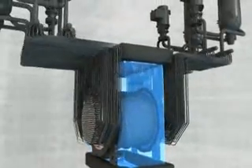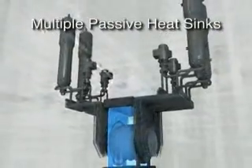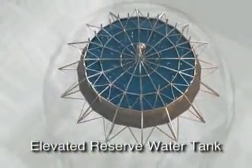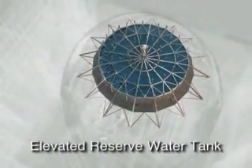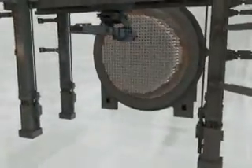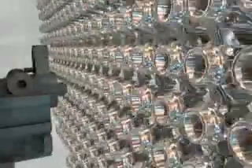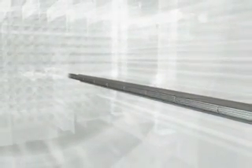Passive safety features have also been advanced in the ACR design. Multiple passive heat sinks surround the reactor core. An elevated reserve water tank provides make-up cooling water to the major systems by use of gravity. Like all CANDU plants, the ACR has the ability to refuel online, allowing the reactor to operate for extended periods without having to shut down.